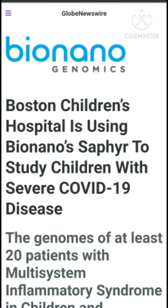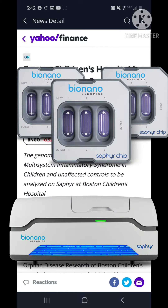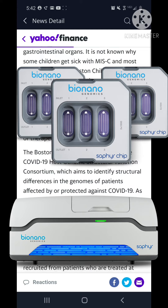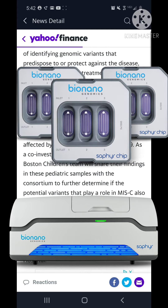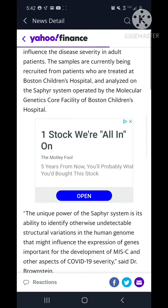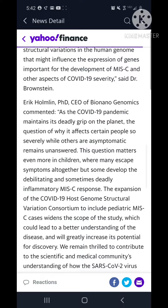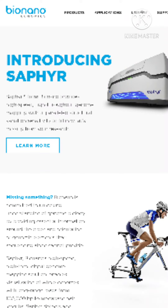This is very exciting news because Sapphire is the product that really drew me to Bionano. At the time it was being implemented into three children's hospitals in Europe, so to see that it's now being implemented in the United States is really exciting — something to look out for.